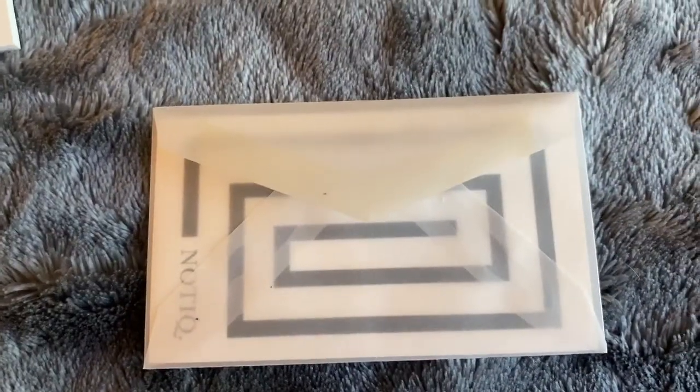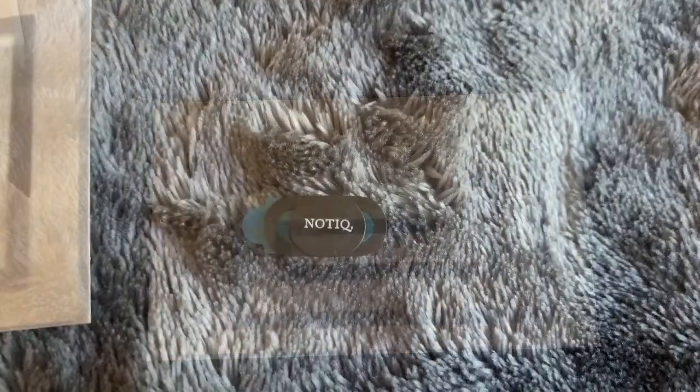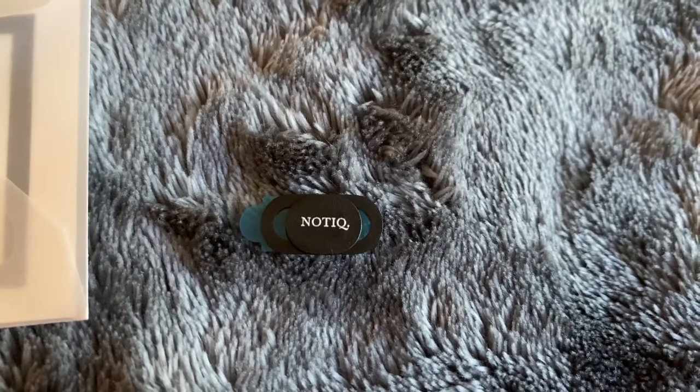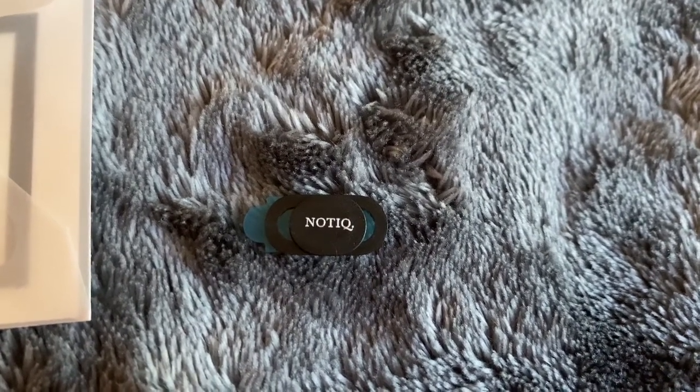It also has this little tiny envelope which has a code so I can get $10 off, which is cool. And they included this little tiny thing to cover up the camera on the laptop, which is neat.